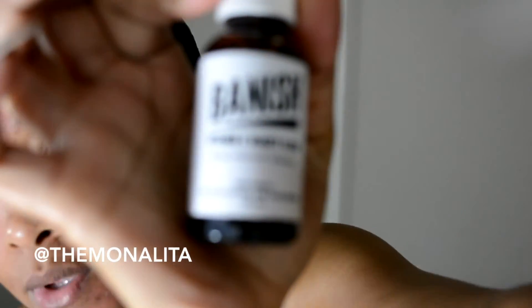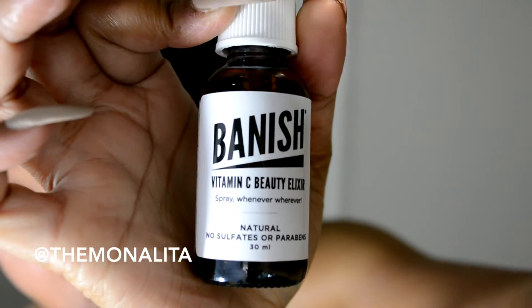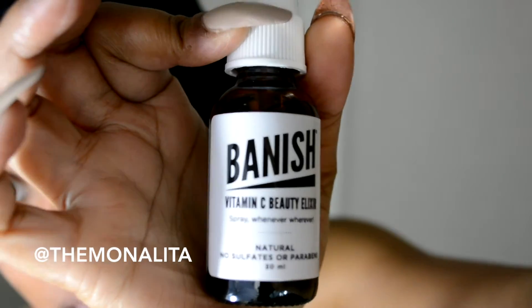Next up, we're going to spray the vitamin C beauty elixir. This tones the heck out of my skin and I love it because it doesn't sting at all — it just gives you that cool, refreshing feeling. Let's go ahead and spray. I just let it dry.